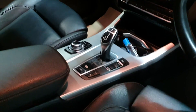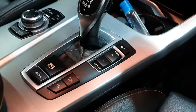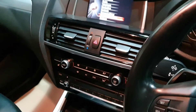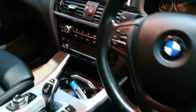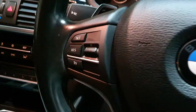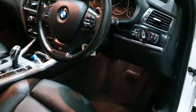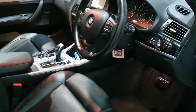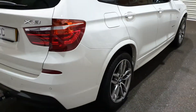We've got the driver's mode switch — Eco Pro, Comfort, Sport, and Sport Plus. Inbuilt sat-nav, heated seats, piano black inlays, cruise control, multifunctional leather steering wheel, and automatic lights and rain-sensitive wipers. We've also got the optional black roof rails, privacy glass, and electric tailgate.